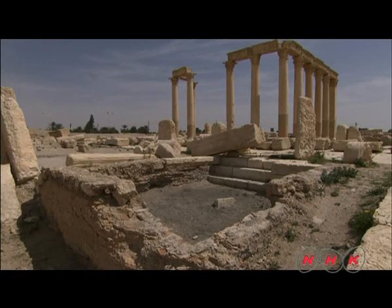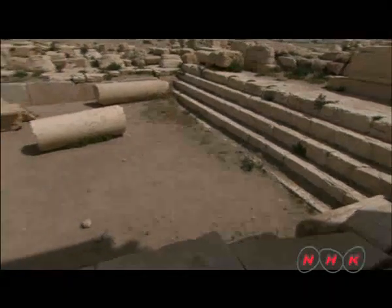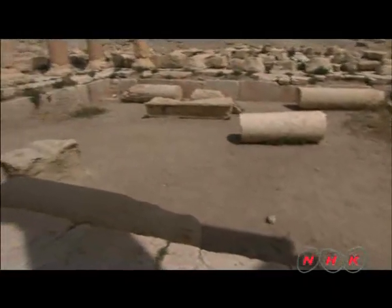These are the remains of a bathhouse furnace. A large bathtub was used, and there was also a sauna.